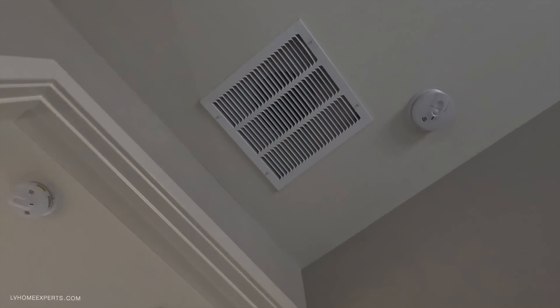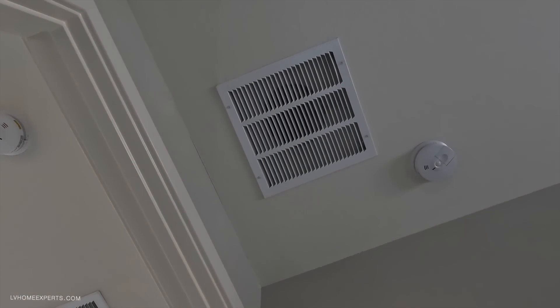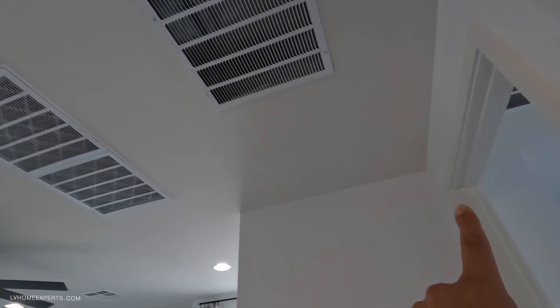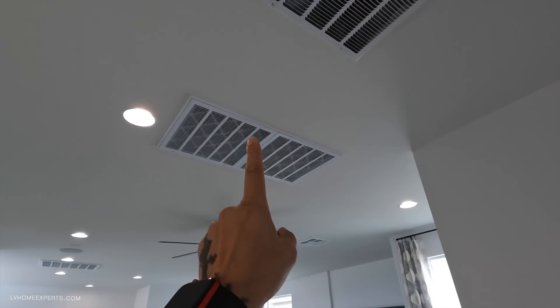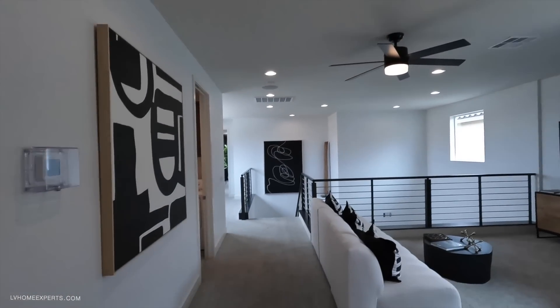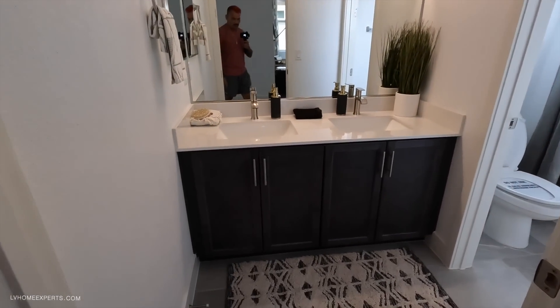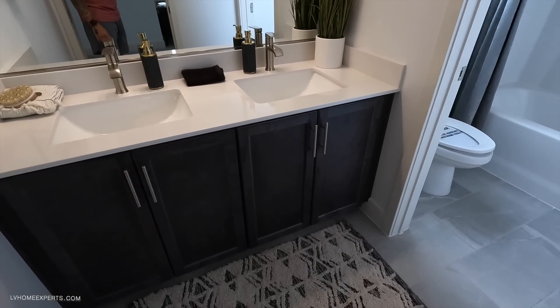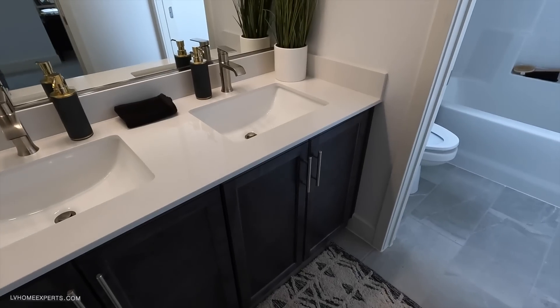We have a transfer duct here — looks like two transfer ducts for this room. All the hot air gets sucked out and pulled back into the air conditioning unit. In the bathroom I'd prefer a 36-inch vanity over the lower cabinets.